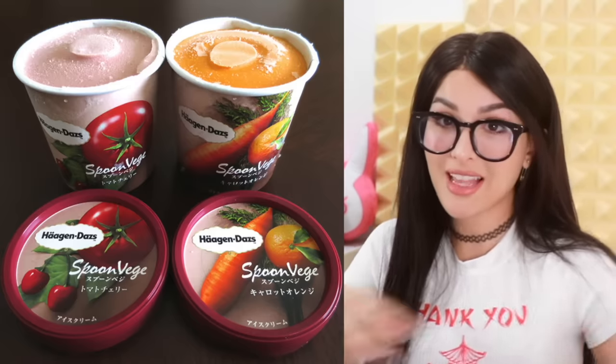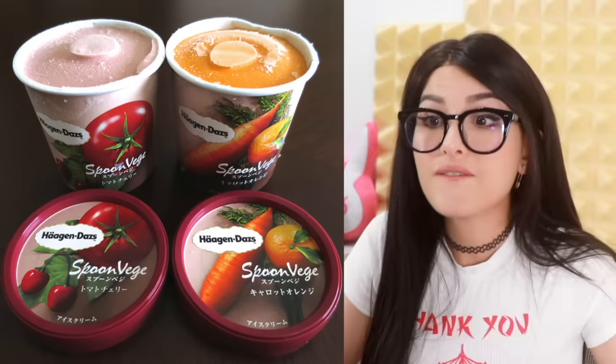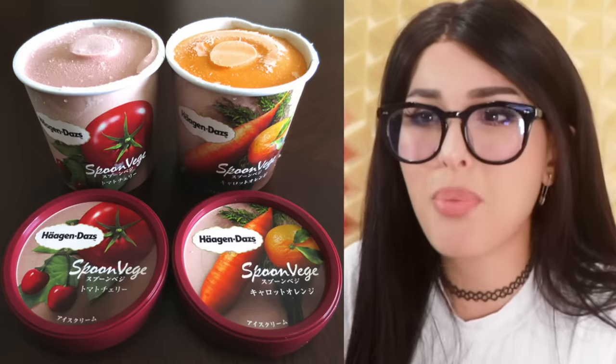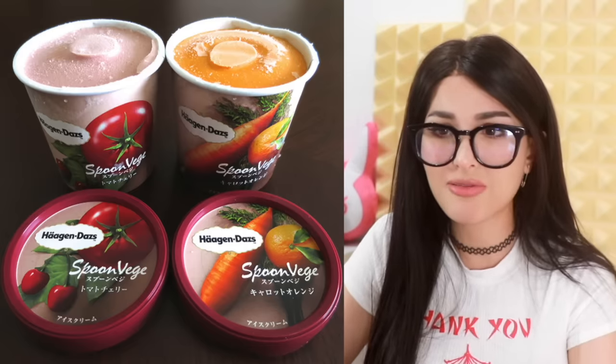It gets worse — Häagen-Dazs not only makes regular ice cream, they got vegetable ice cream. Veggie ice cream — what is this abomination? Tomato ice cream. I just imagine this to taste like frozen baby food.